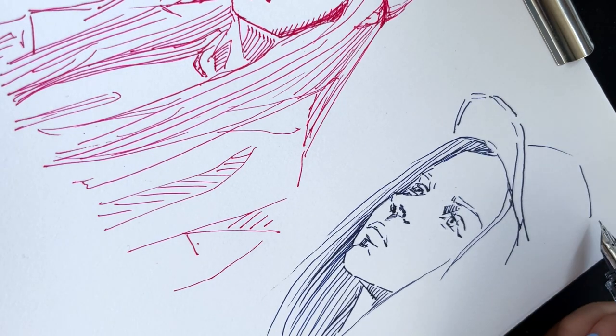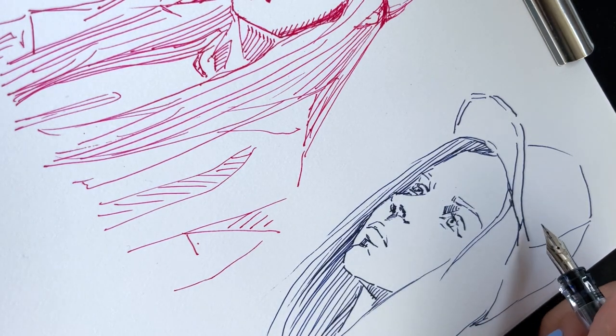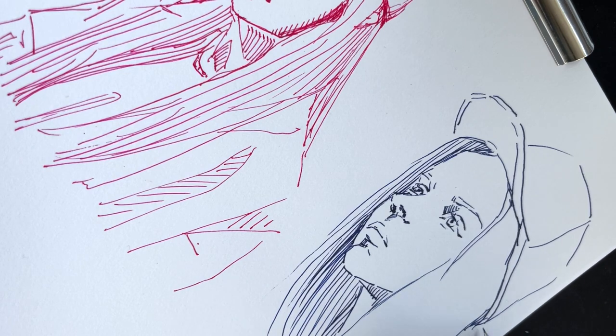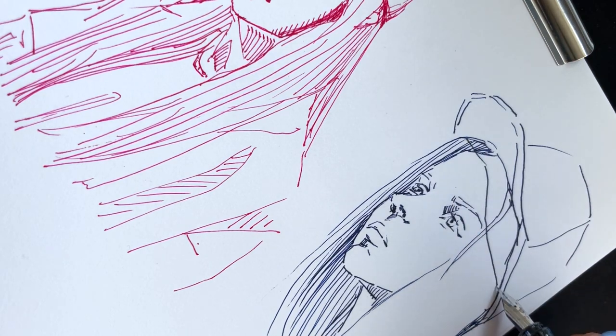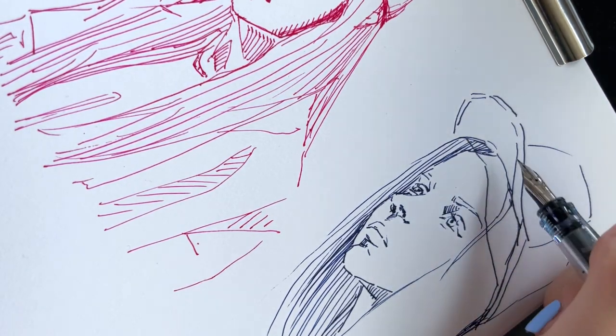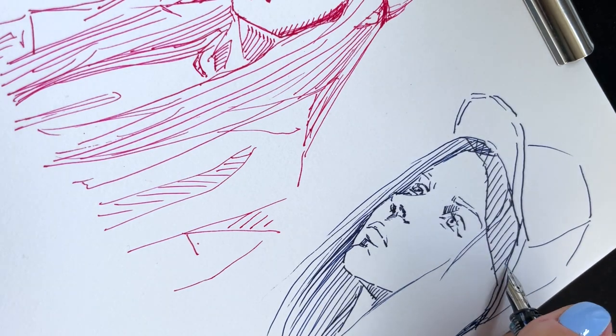The reason that the fountain pen is able to create that uniform look is because the ink it uses is a lot thinner — it's more wet when you apply it on a piece of paper. And there are benefits and inconveniences that this quality creates.